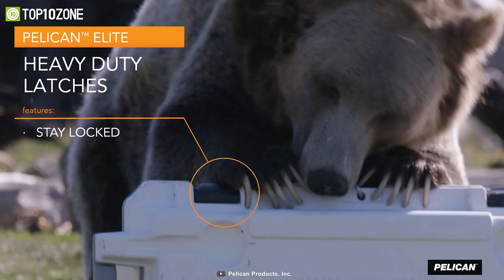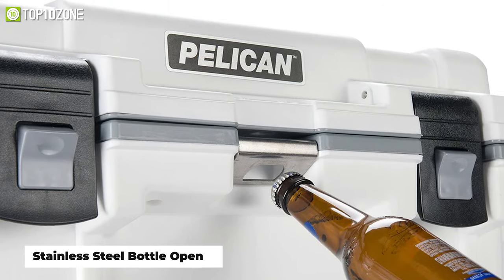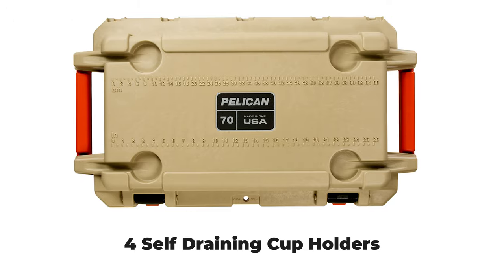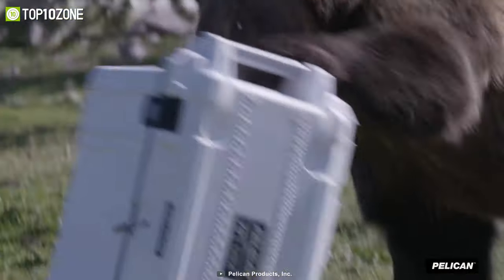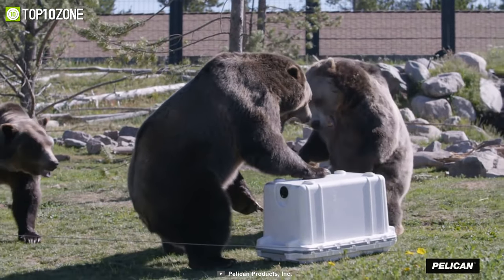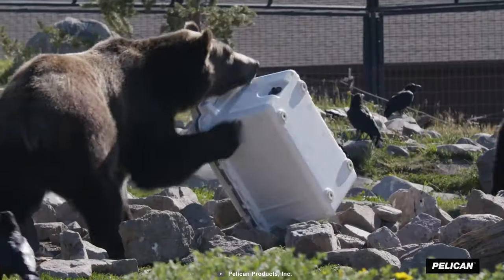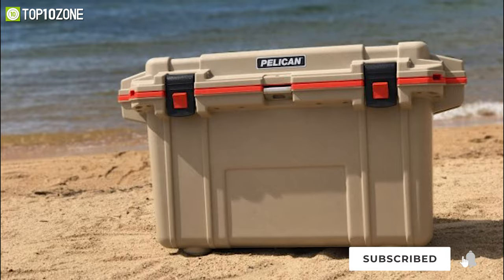Its over-molded carry handles and locking latches allow for easy transport. Some of its other features include a stainless steel bottle opener, four self-draining cup holders, non-skid rubber feet, and more. From its latches to the freezer-grade seal, every part of the Pelican 70 Quart Elite Cooler is engineered for extreme durability, making it a great companion on your next outdoor excursion.